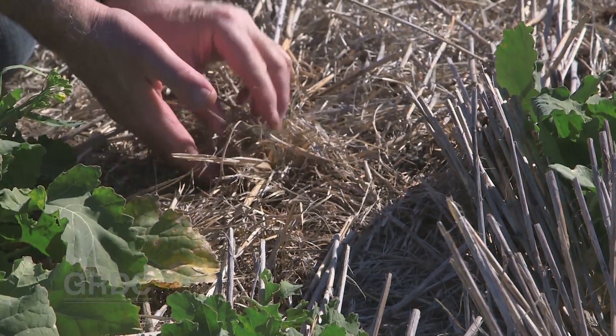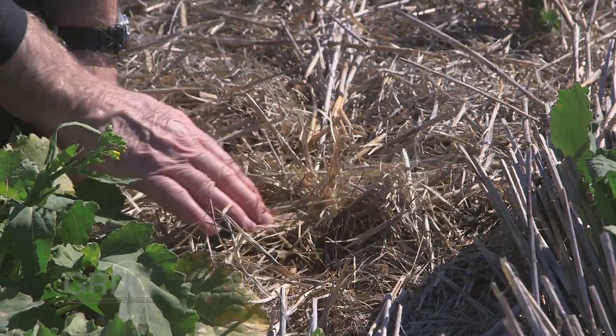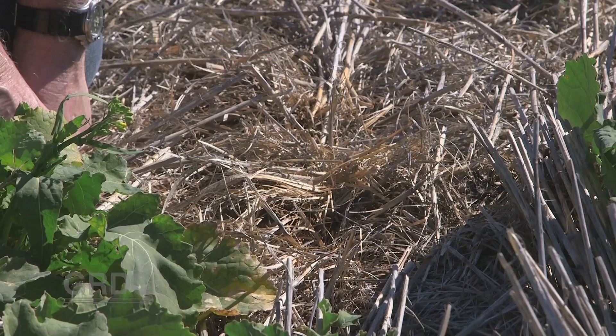The heavy load of chaff, straw and trash resulted in the disc wedging straw into the narrow furrow, creating a barrier between the canola seed and the soil — what's known as hairpinning.